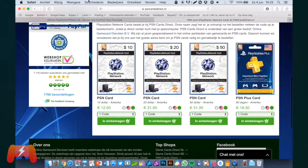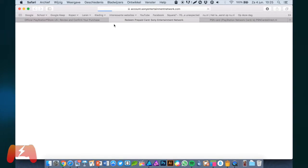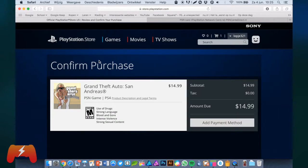You can just use the code and enter it right here at Redeem Codes. You can enter your card account, and then you have your game for at least 10 euros cheaper — buying a $60 game over a $70 game. Also, a lot of times the discounts are also cheaper in the US PlayStation Store.